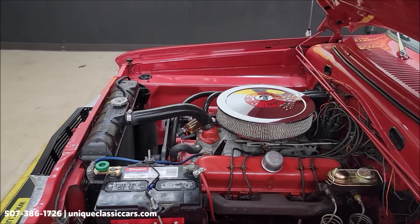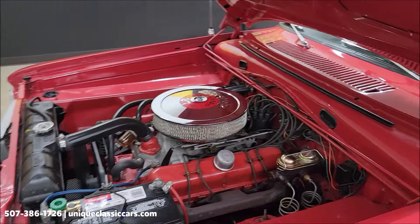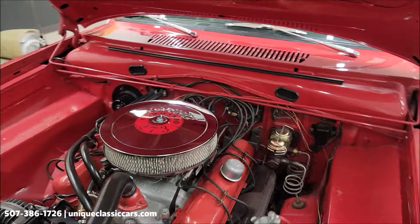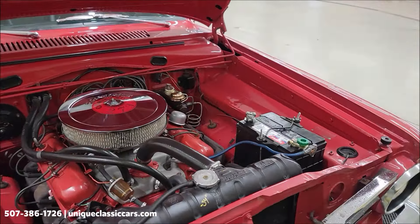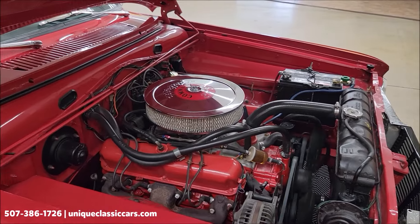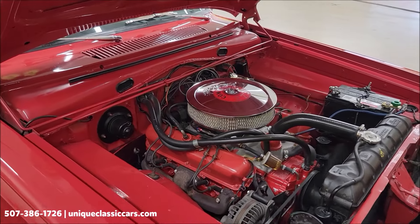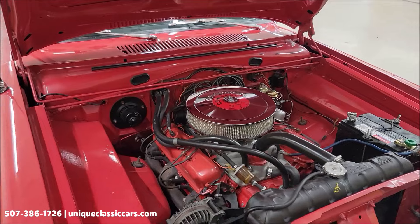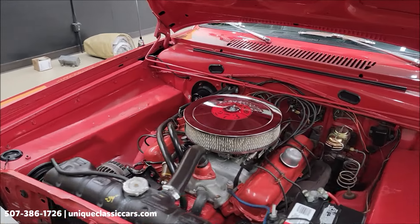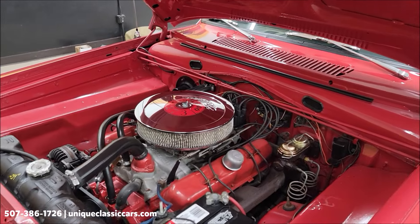There's a battery disconnect for between drives when it's in storage. Looks like a newer master cylinder back here, and we do have power steering. Look at that nice, tidy engine bay — it would be a fun car for your local cruise-ins and local shows. You wouldn't be embarrassed to have the hood open on this one. And it's one you're not going to see every day.